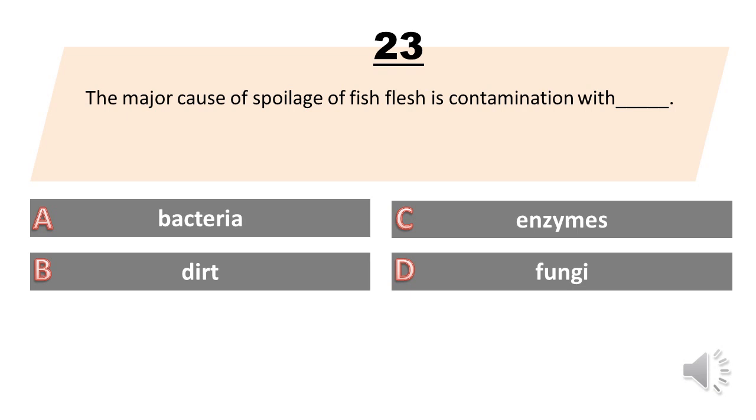The major cause of spoilage of fish flesh is contamination with: A. Bacteria. B. Dirt. C. Enzymes. D. Fungi. The answer is A. Bacteria.